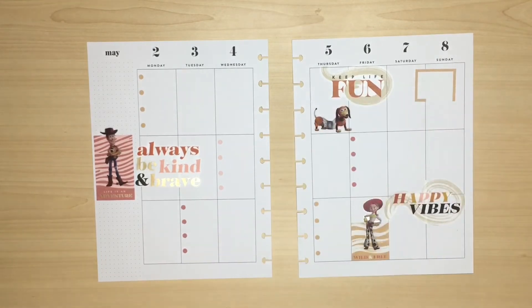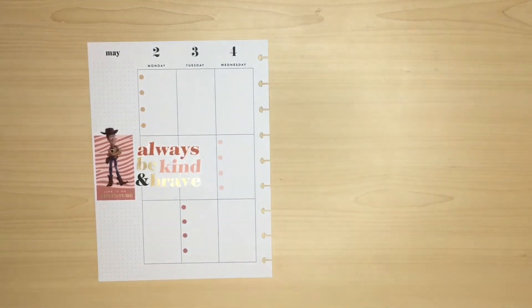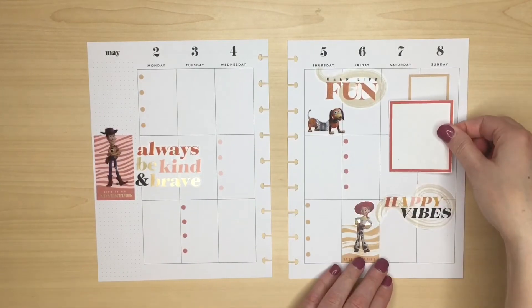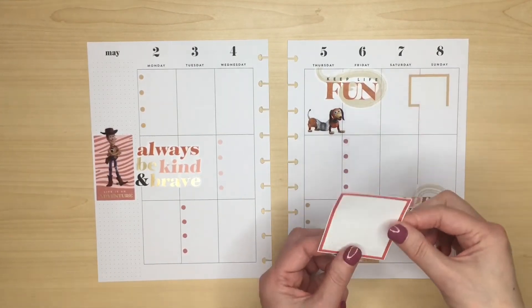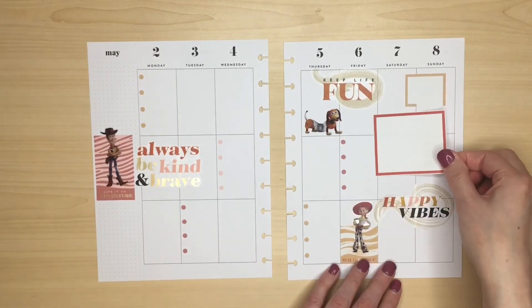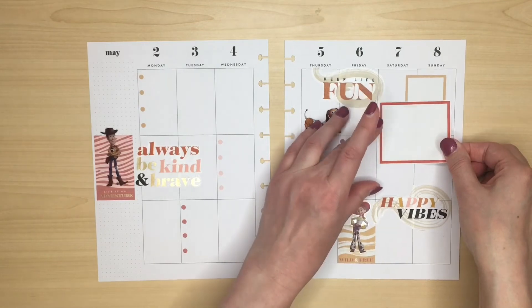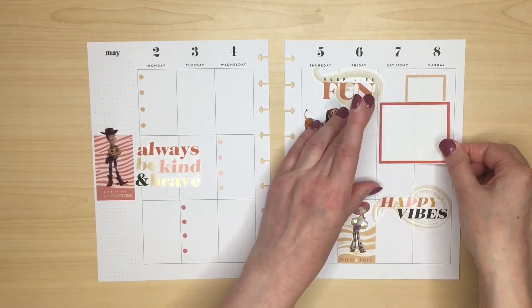Oh, so not straight. That's better. So we're going to have it that way — actually I think I'll have it that way. Let's see if I can get this one straight.